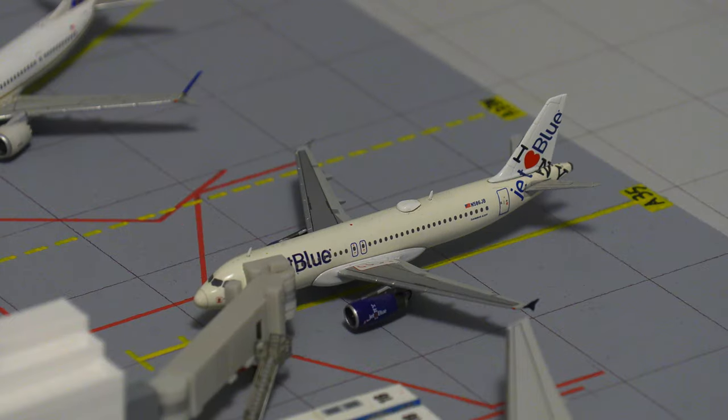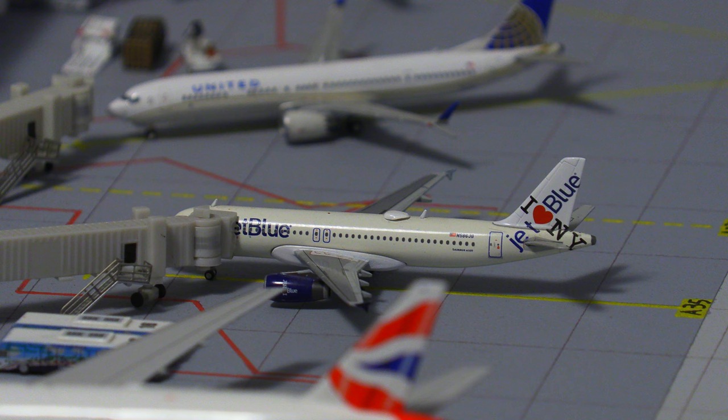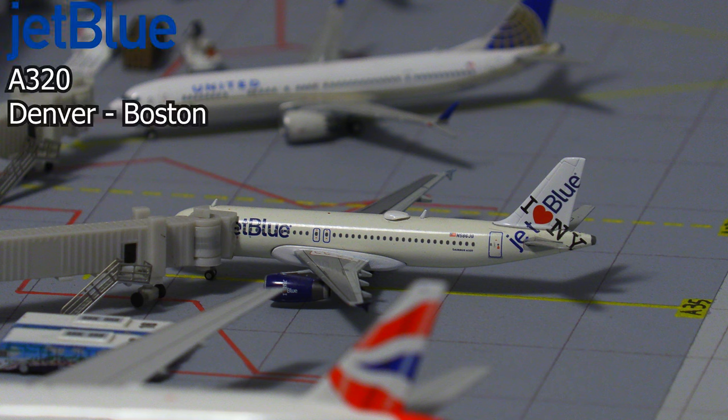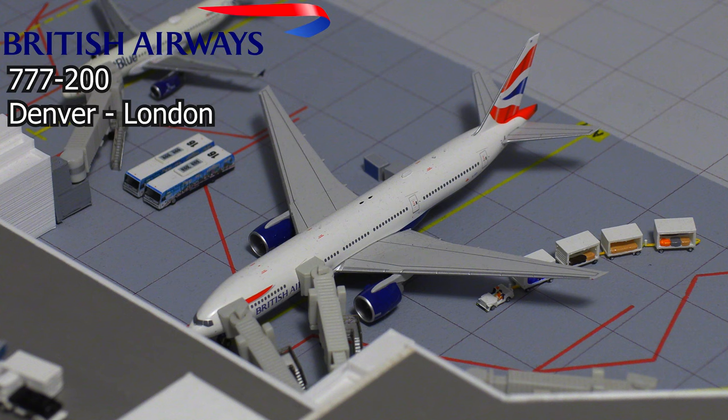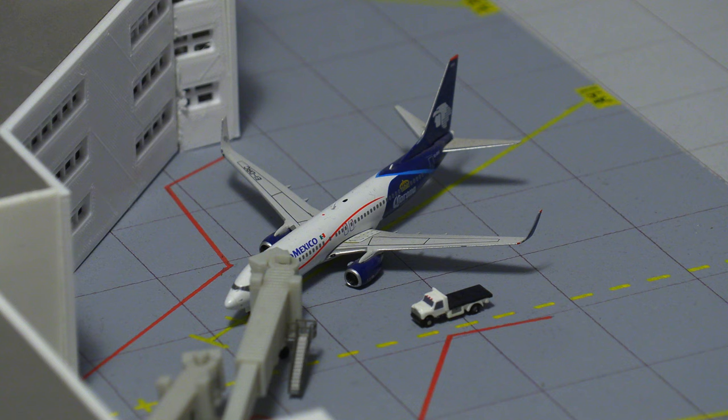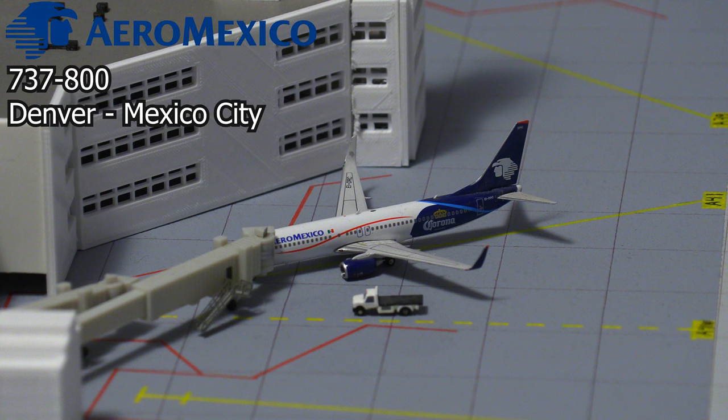Moving right along, we have this JetBlue Airbus A320 in the I Heart New York livery, and it'll be pushing back shortly and departing for the flight out to Boston. And moving on to some bigger aircraft, we have this British Airways Boeing 777. This aircraft will be pushing back shortly and heading down to London Heathrow. Moving right along to this Aeromexico 737-800 in the Coronavir livery.